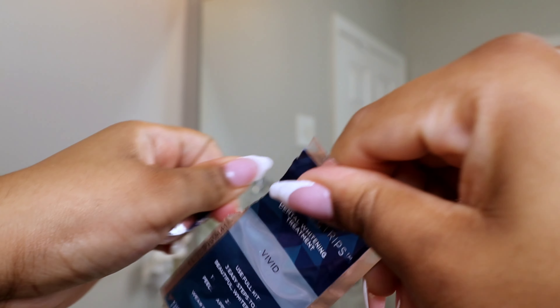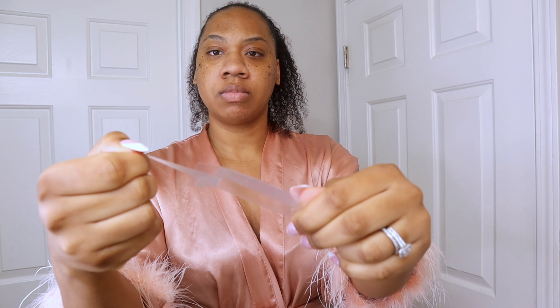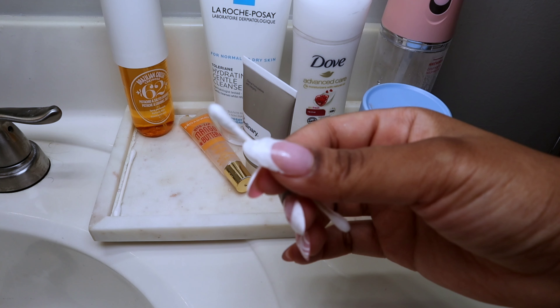For my teeth, I'm using the Crest 3D whitening strips to get a nice white smile. Honestly, drinking Coke for all those years really took a toll on my teeth, so I love using these just to brighten up my smile. They work very well, and my teeth were not sensitive after using them.